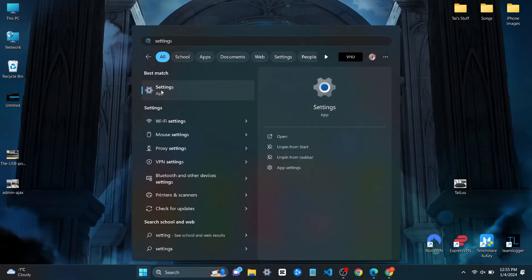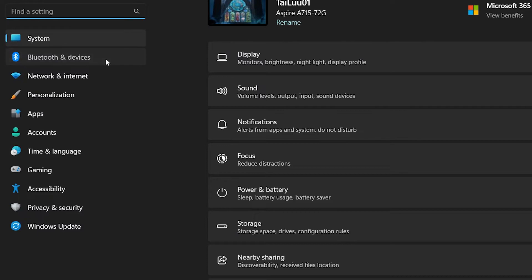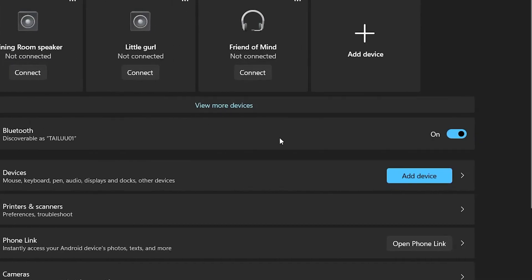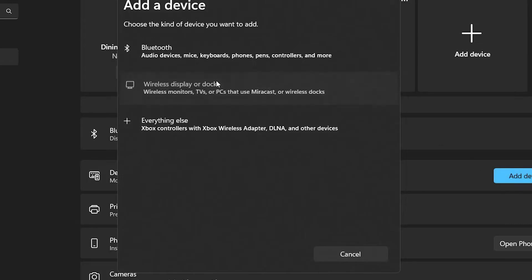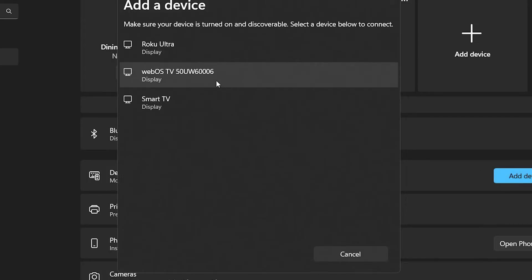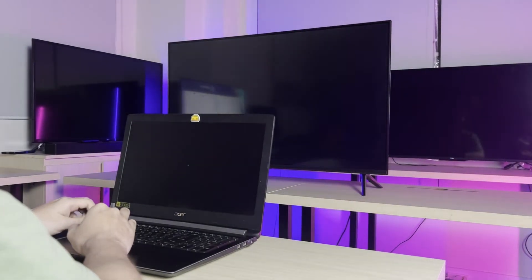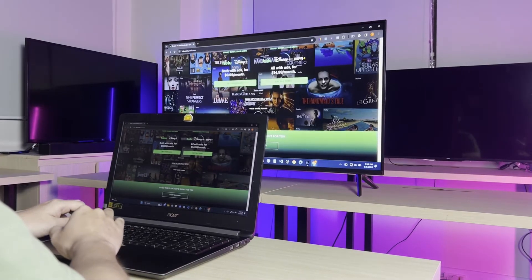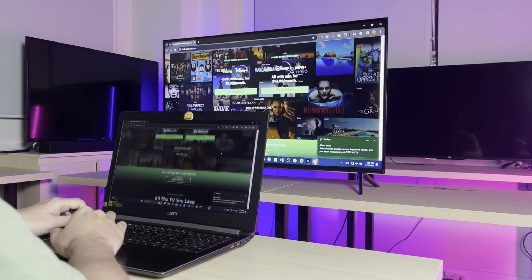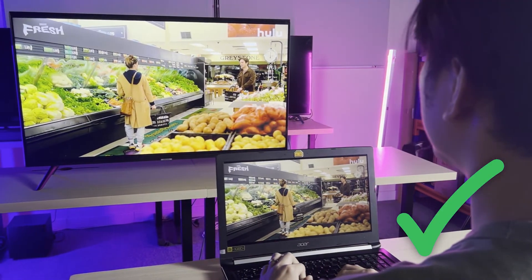Another way to cast Hulu onto the Samsung TV is the built-in Miracast from your Windows PC or laptop. On your Windows computer, go to Settings, then open Bluetooth and Devices, head to Devices, and click Add Device. Select Wireless Display or Dock, wait for your Samsung TV to appear in the list, and tap on it to connect. You'll see your Windows screen on your Samsung TV — open the web browser, head to the Hulu website, log in, and start watching.